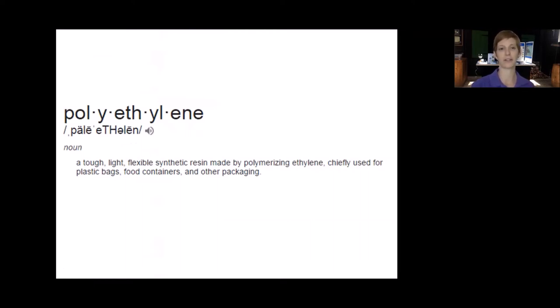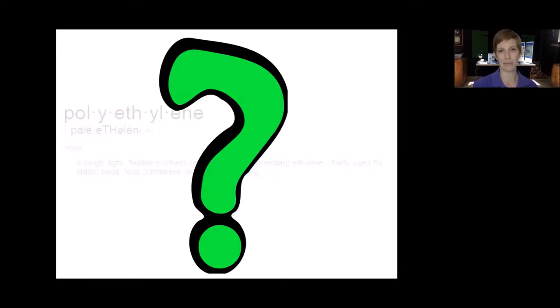A quick Google search shows that polyethylene is a tough, light, flexible synthetic resin made by polymerizing ethylene, chiefly used for plastic bags, food containers, and other packaging. So why are they putting polyethylene in our personal care products? The truth is we really don't know the official answer. The assumptions in the scientific community are that it can be used as filler so manufacturers can use less of the actual product. It can also make the product look more appealing — microbeads can be made to look pretty and purple in an exfoliating face wash, which draws consumers who wouldn't think it is plastic.